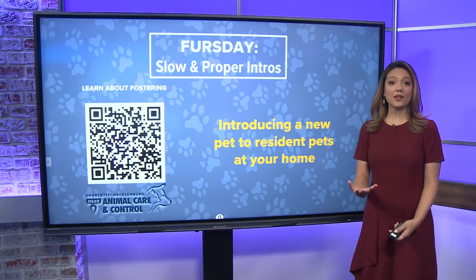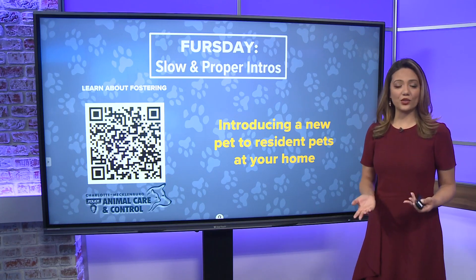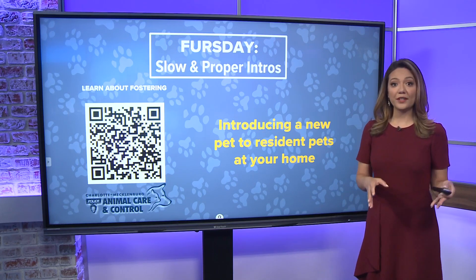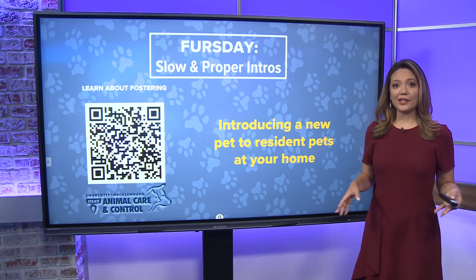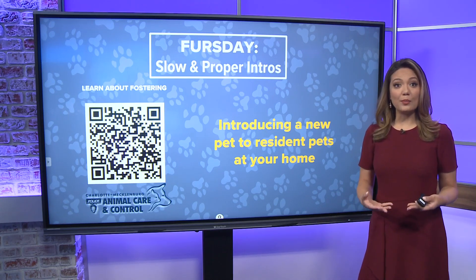There are different ways to introduce them, but what about toys? I would leave the toys out. I would leave out the treats. I would make sure things are picked up. And think about this too — how you as a person would interact in a new and strange situation, especially if you're feeling stressed and you don't know the lay of the land. So you can really see why it's important to take things slow and deliberate with new pet interactions.